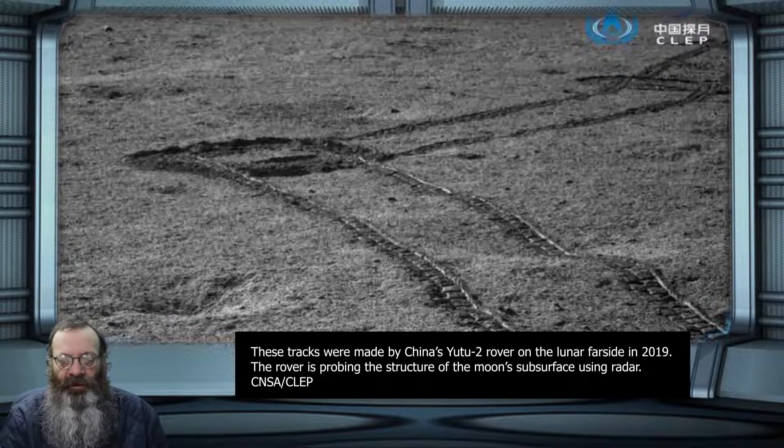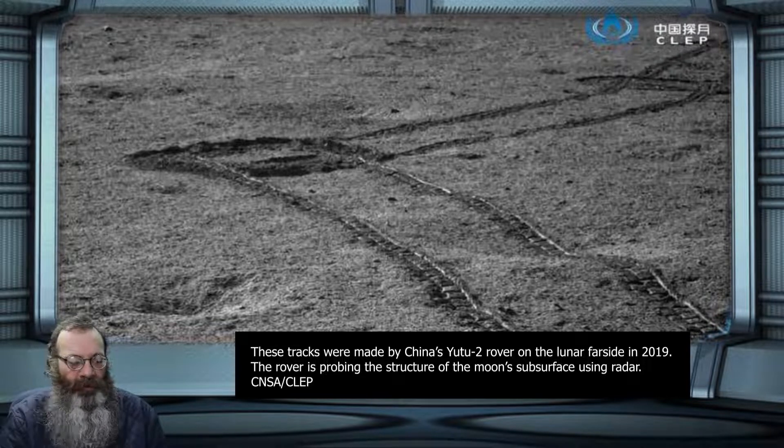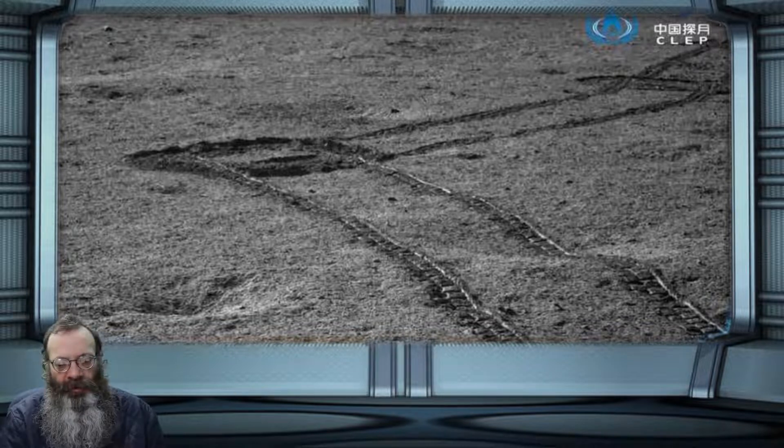The Chang'e-4 mission revealed the first ground-truth detailed subsurface stratigraphy on the far side of the moon. Chang'e-4 and Yutu-2 became the first spacecraft to land on the far side in January 2019, touching down inside the 186-kilometer-wide Von Kármán Crater.